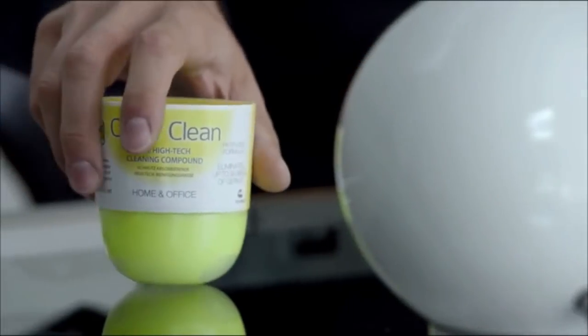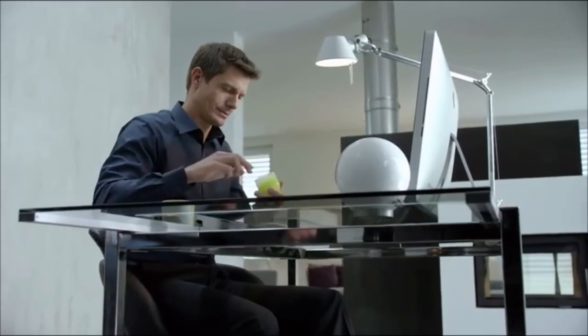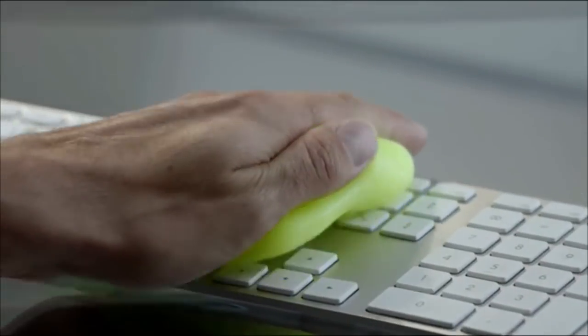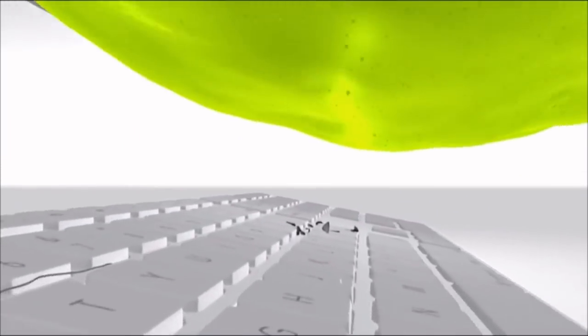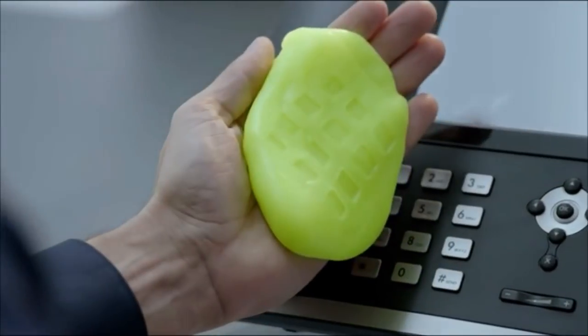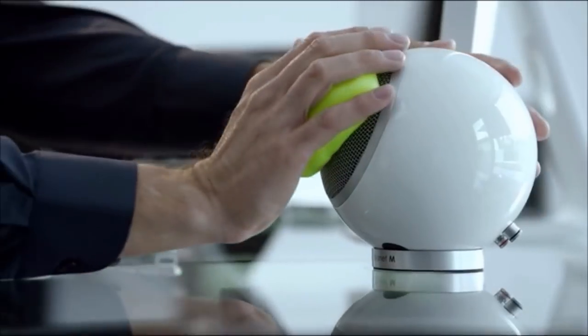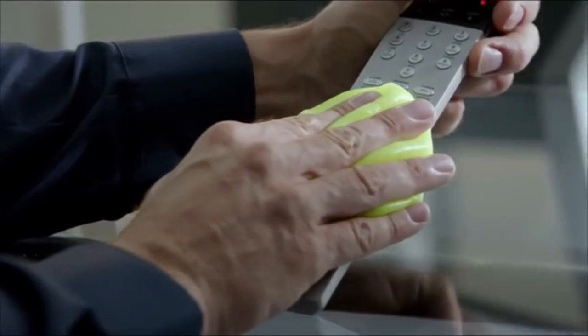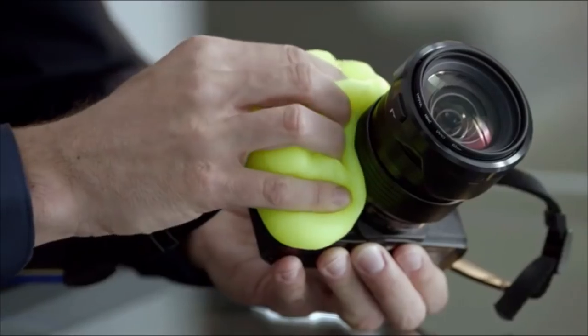18. Cleaning electronics such as keypads, CPUs, and so on can be really difficult, with all those tiny grooves that collect dust and germs. This is a Swiss patented product called CyberClean, which eliminates 99.999% of all germs. All you need to do is press it on the devices and it absorbs all the dirt.